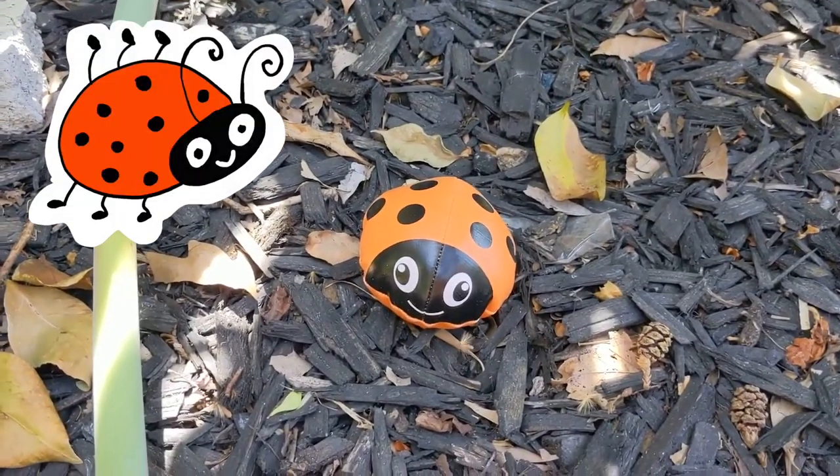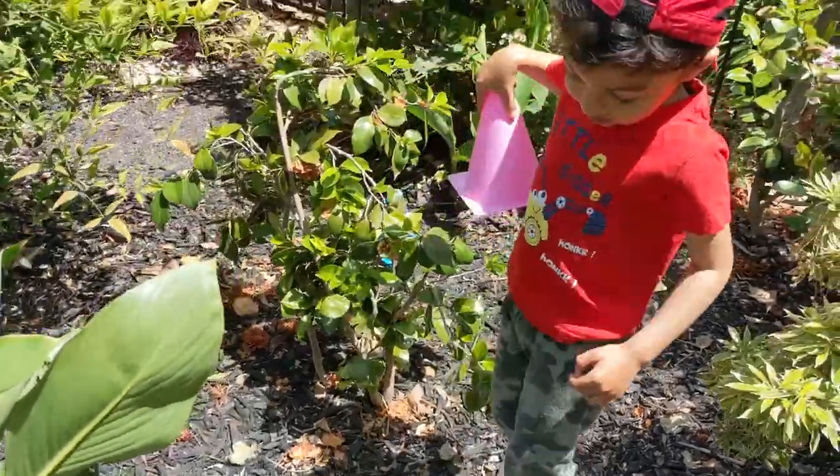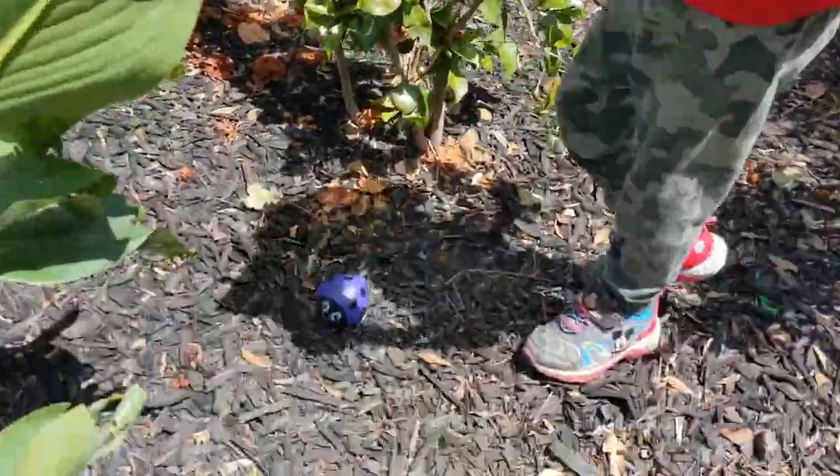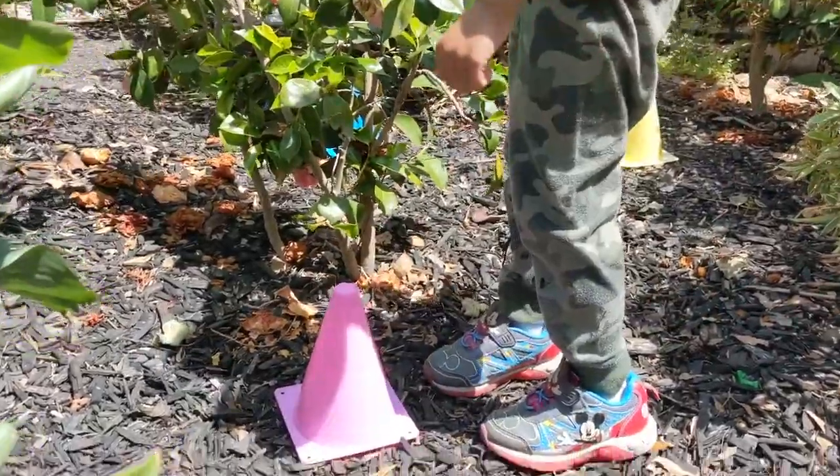What color is this? Orange. Now it's Deyan's turn. Did you find the red ladybug? It's purple. Oh, it's the purple ladybug.